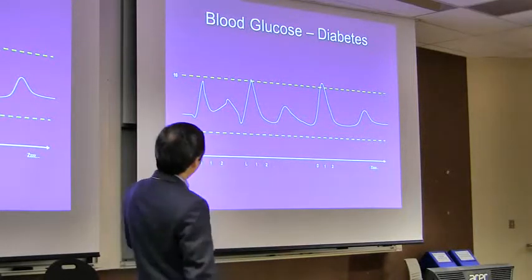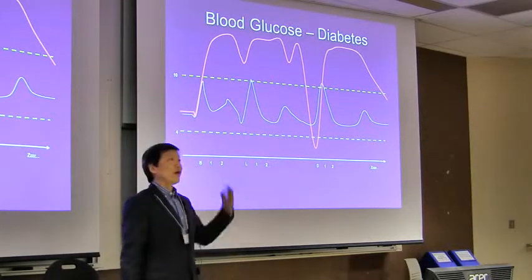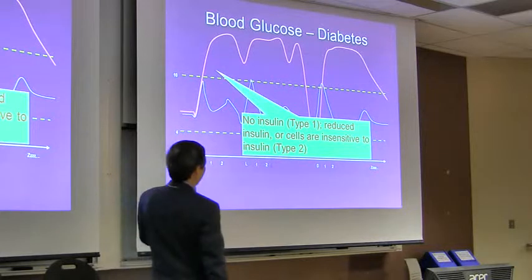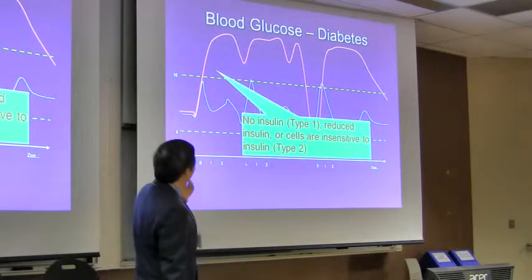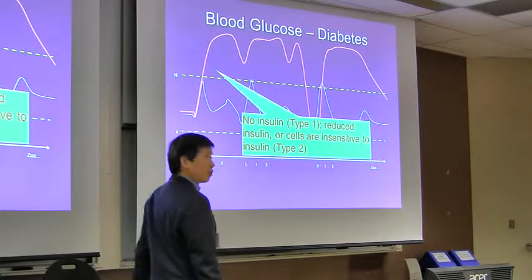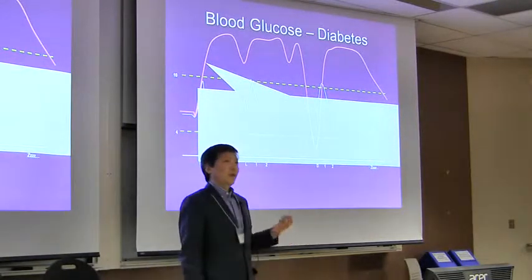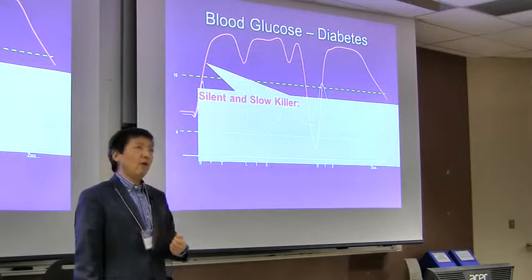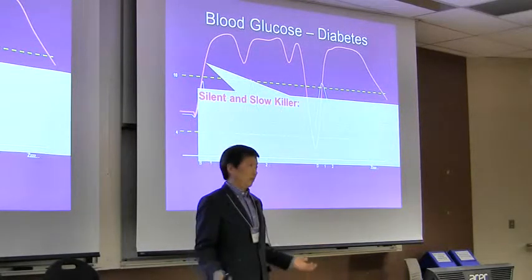How about a diabetes patient? Their blood glucose might look very high as soon as they eat something. This happens for two reasons. One is there's no insulin — that's called type 1 diabetes. The second type is type 2, where patients have reduced insulin or their cells are not sensitive to insulin, which is why blood glucose goes very high. When blood glucose goes over 10 or higher it causes problems. It's actually a silent and slow killer. It's silent because you wouldn't know — you might feel thirsty occasionally, but otherwise have no symptoms.